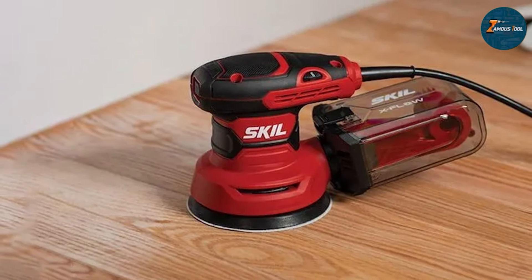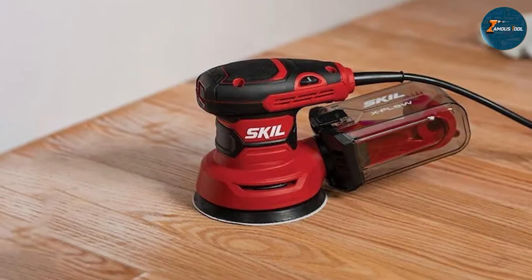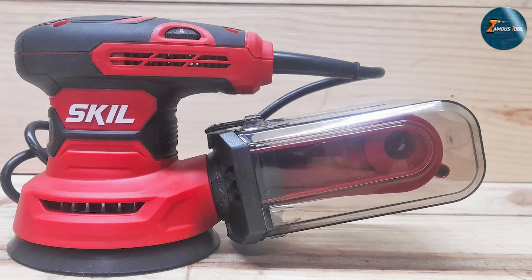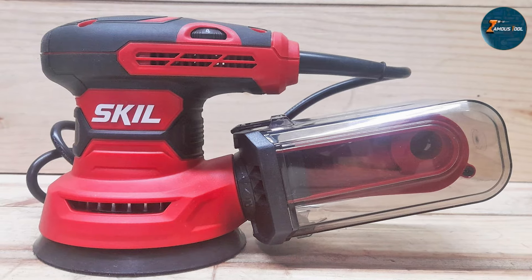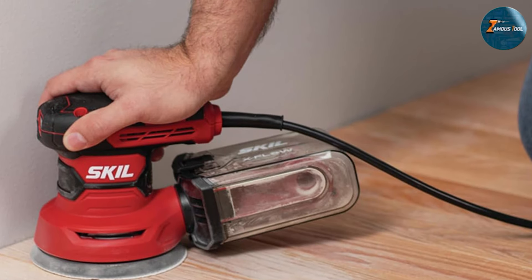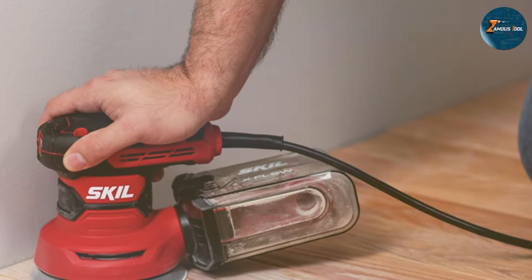This sander delivers an impressive 13,000 orbits per minute, providing a smooth and consistent finish on various surfaces. The dust collection system is highly efficient, equipped with a micro-filtration system that keeps the workspace clean by trapping even the finest dust particles. The transparent dust box lets you easily monitor the level of dust without having to open it up frequently.